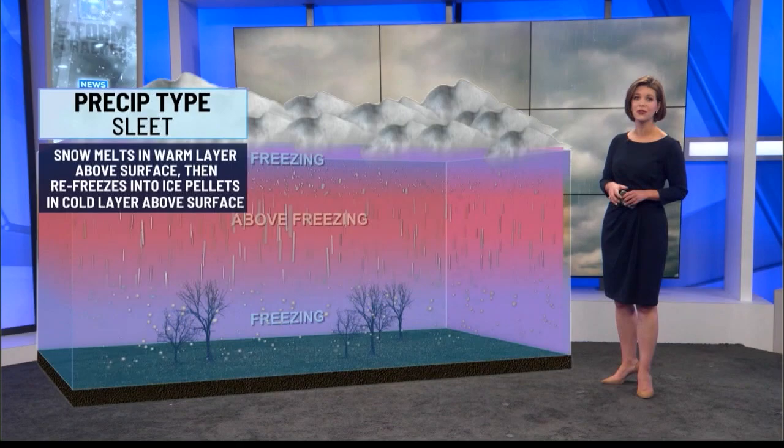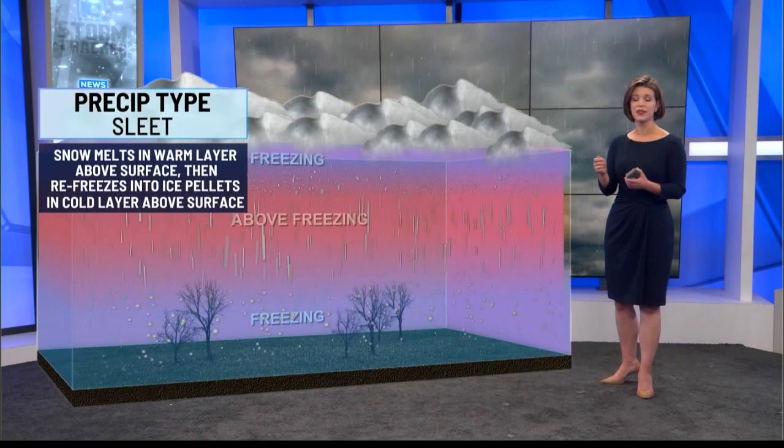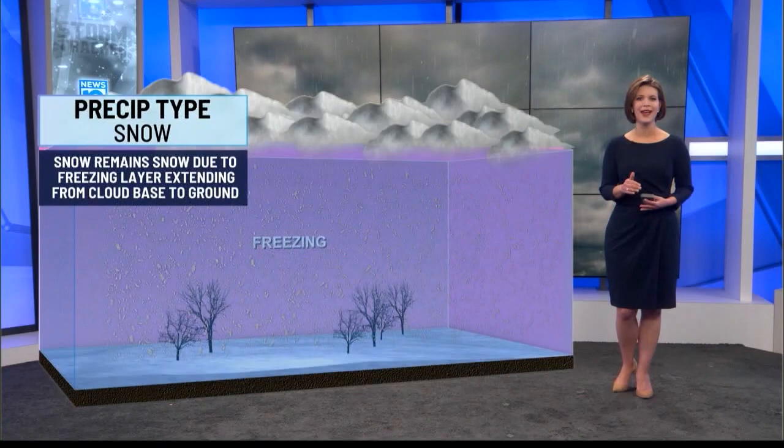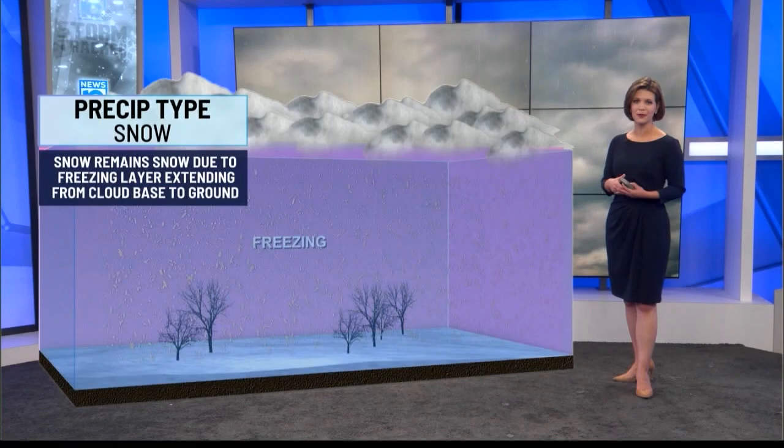If we shorten the time those ice crystals have to melt — a more shallow warming layer — we can get sleet, that pinging on the window. Ice crystals go from frozen to liquid but then freeze again with a deeper layer of sub-freezing air closer to the surface, giving us ice pellets, otherwise known as sleet. For snow, the entire column of air from top to bottom is below freezing, and we hope the ground is cold enough for the snow to stick and accumulate.